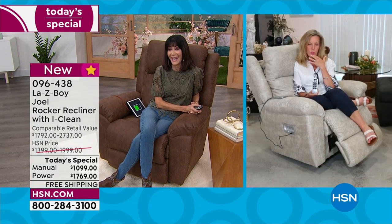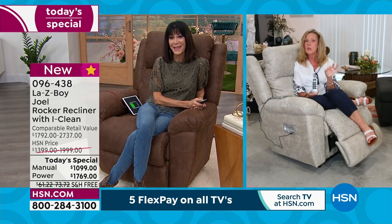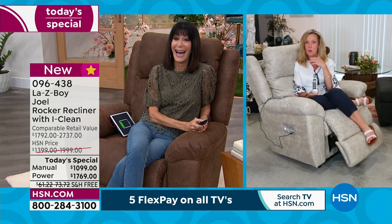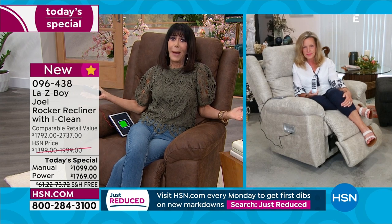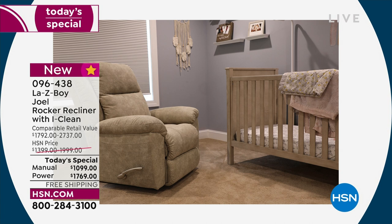When you hand the recliner down to the next generation, the warranty is finished. Bobby Ray and I were on together a year or two ago and we had a woman call who had bought her recliner when her son was born — he was turning 25 — and she gifted him the recliner and bought her new one on the show. That's how long people own their LazyBoy — it's generational. So imagine having this Joel in a nursery instead of a basic rocking chair. No matter where you put it, it has the iClean fabric so stains roll right off.